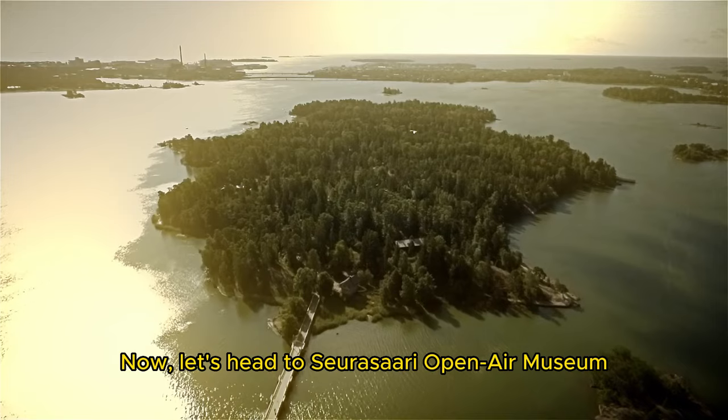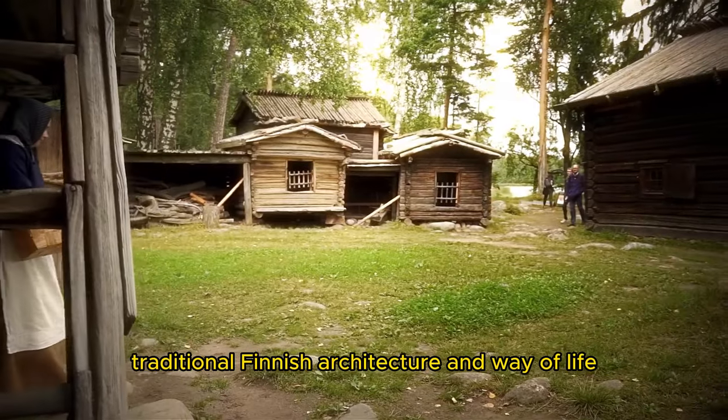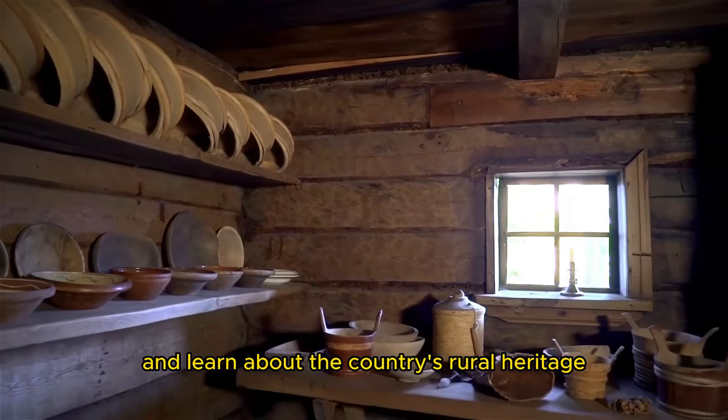Now, let's head to Seurasaari Open Air Museum, an island that showcases traditional Finnish architecture and way of life. You can stroll through the outdoor museum and learn about the country's rural heritage.